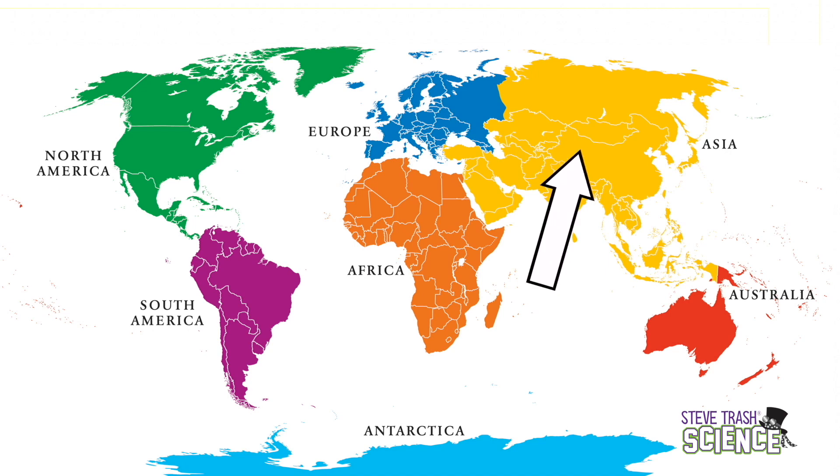From largest to smallest, they are Asia, Africa, North America, South America, Antarctica, Europe, and Australia.